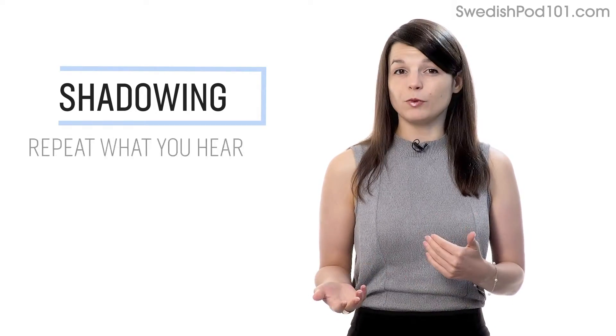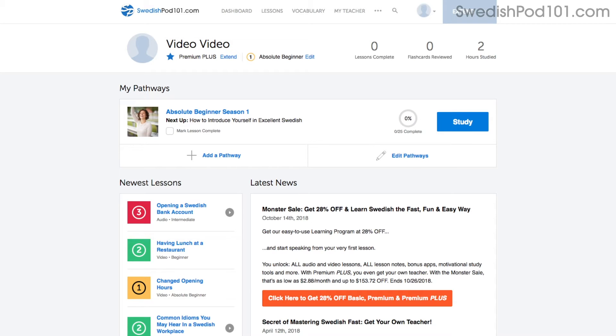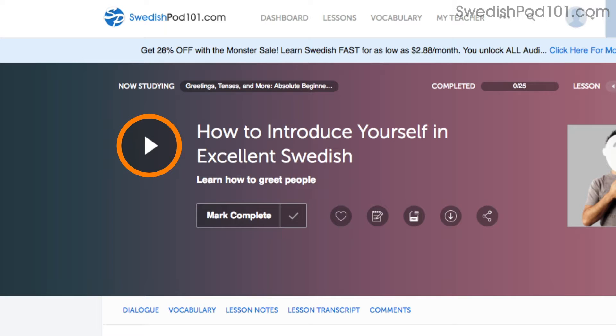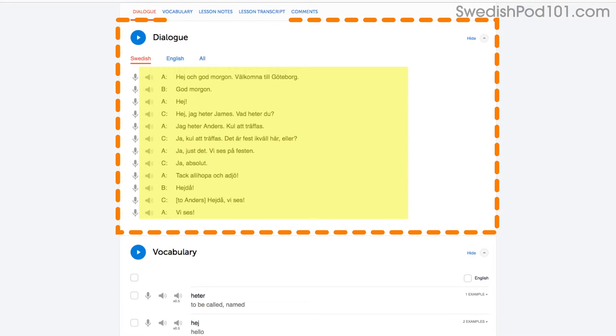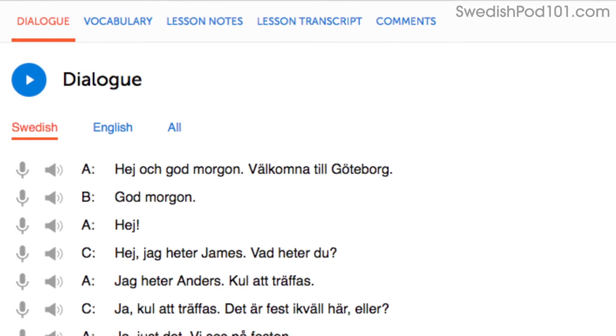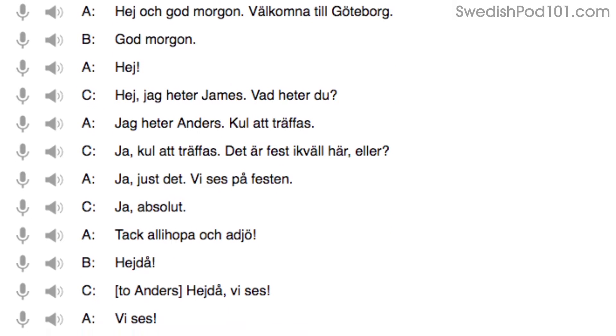Number 1: Shadowing. Shadowing is a proven learning technique where all you do is repeat what you hear in order to practice speaking. Access any audio or video lesson on the site and press play. As you listen or watch, just repeat the conversations. Or, even easier, read along out loud with the dialogue section. The script is right there in front of you. With our lessons, you can master entire conversations, just like that.